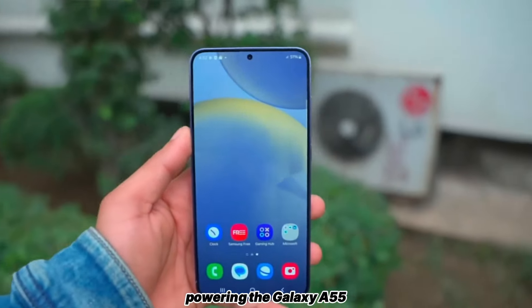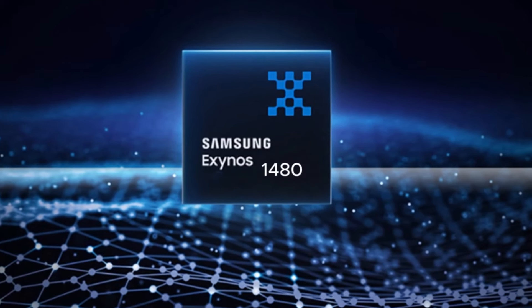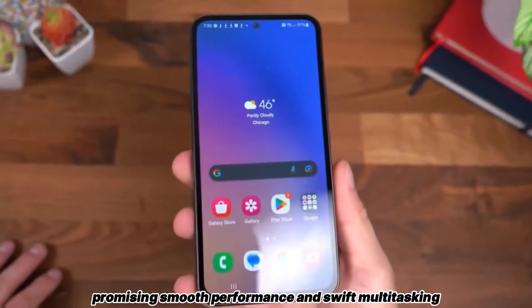Powering the Galaxy A55 5G is Samsung's formidable Exynos 1480 processor, a powerhouse clocking in at 2.75GHz across its eight cores, promising smooth performance and swift multitasking.